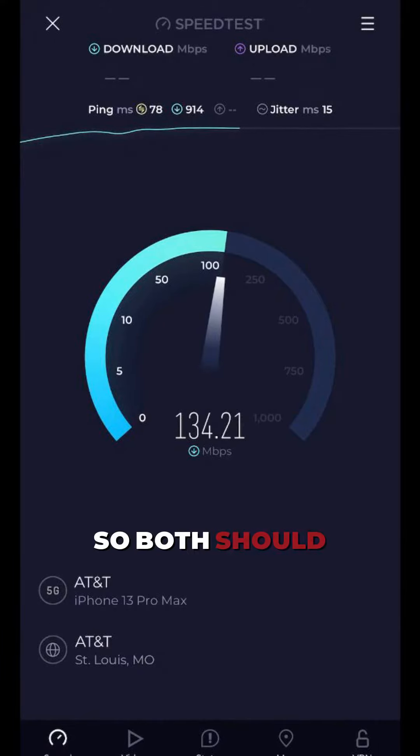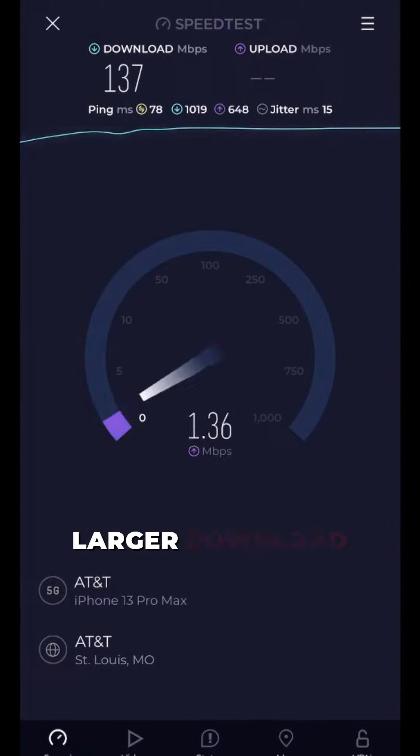As you can see, the Nomad is definitely pulling much larger download speeds at the moment.